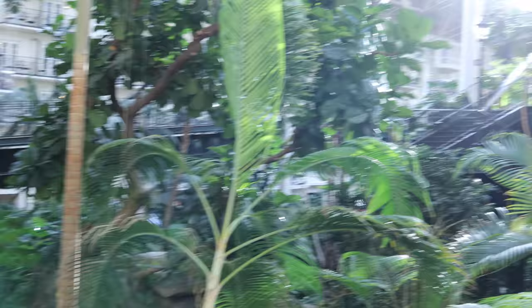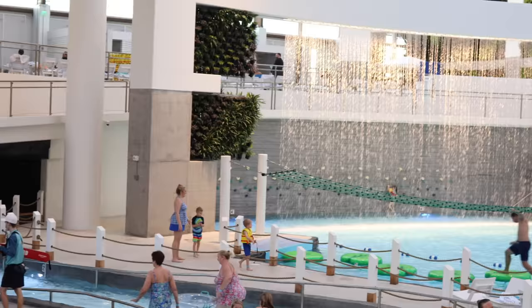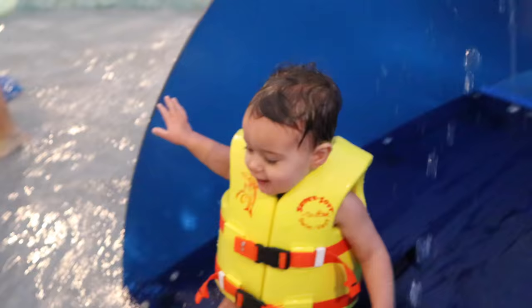I wanted to show you around our hotel room. The actual hotel because the property is gorgeous — it has the most epic water park, by the way. And I also wanted to give you a tour of one of the hotel suites because I thought that was pretty sweet.